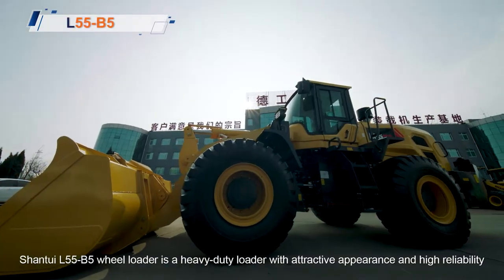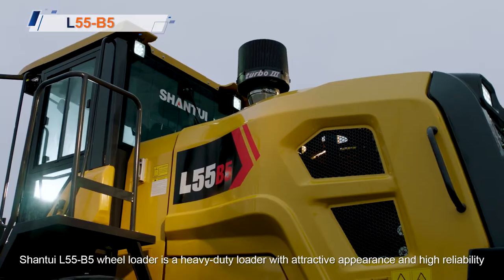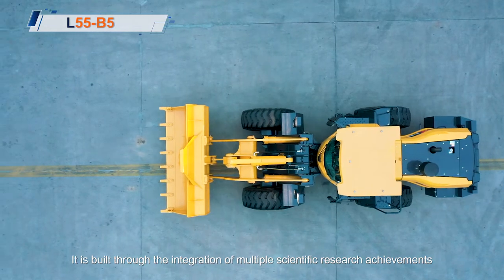Shantui Alpha 5B5 Wheel Loader is a heavy-duty loader with attractive appearance and high reliability, built through the integration of multiple scientific research achievements.